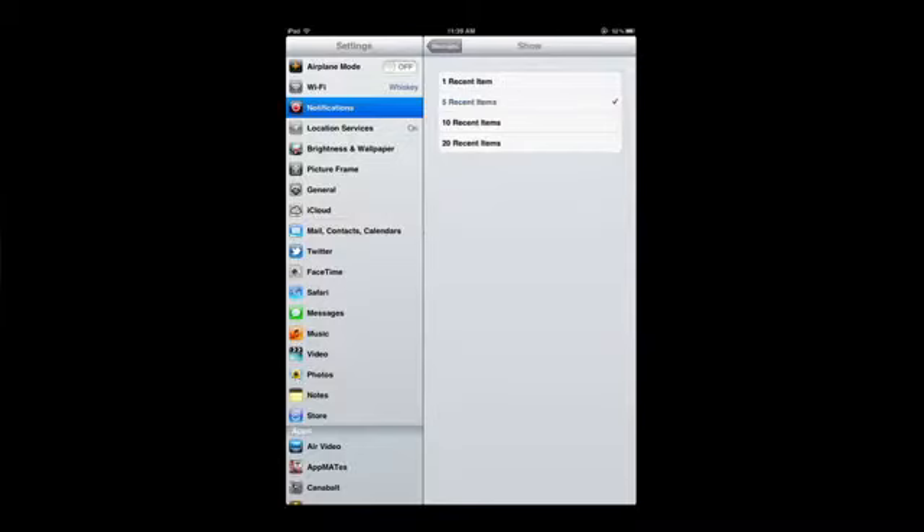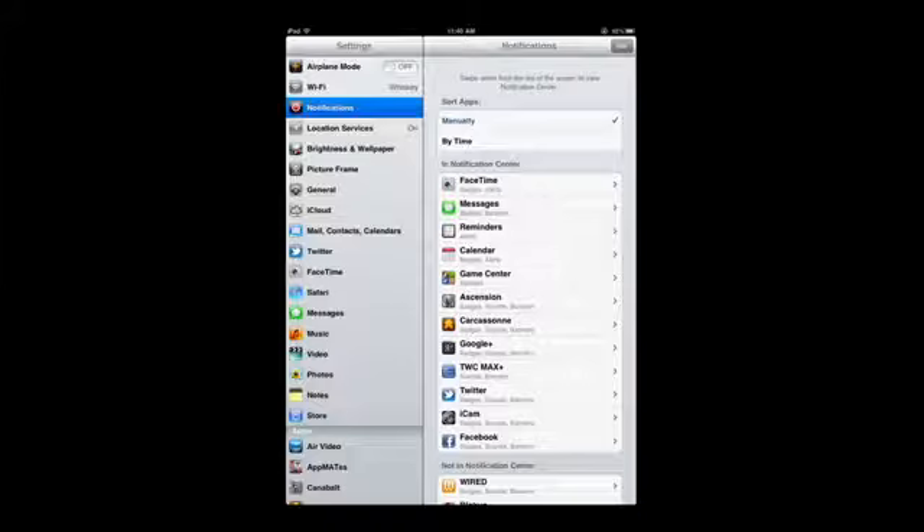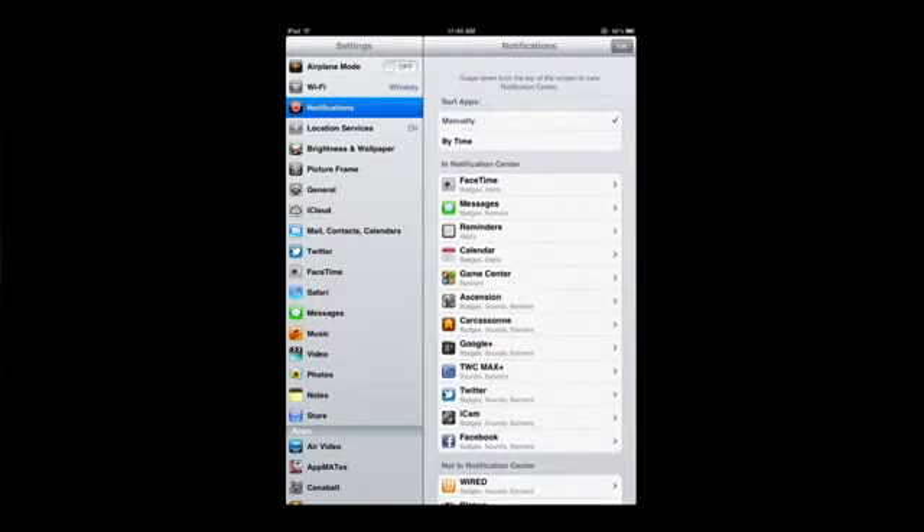All this stuff you can get into real deep — you can configure the number of items shown. There's also the old stuff like badge app icons, whether it updates with a number. It's a huge advancement for iOS, something I'm really excited about. I've been using it for ages and can't imagine going back. It brings iOS up on par with Android in terms of notifications, and it doesn't slow down the user interface at all.